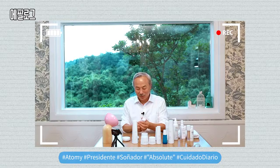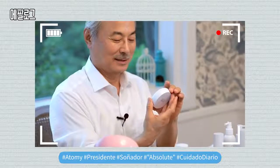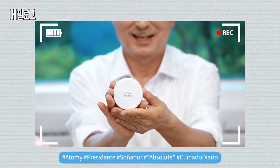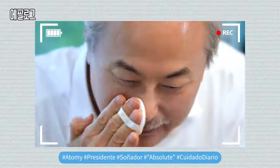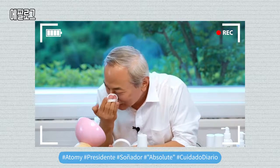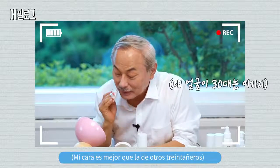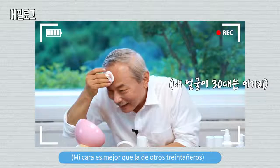Hemos lanzado un nuevo producto que se ha convertido en uno de mis favoritos: la almohadilla Absolute Escudo Urbano Solar de Atomy. Los productos Atomy son lo mejor para aclarar y mejorar la piel. Aunque ahora yo tengo 70 y tantos años, no hay mucha diferencia si comparan mi piel con la piel que tenía en mis 30s.